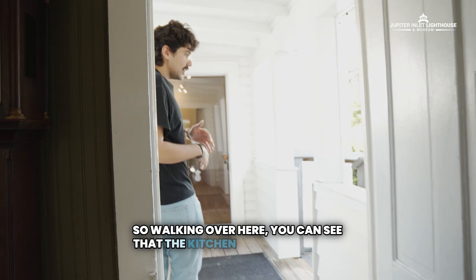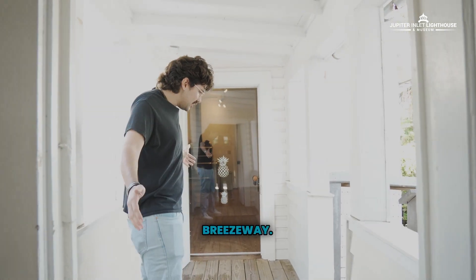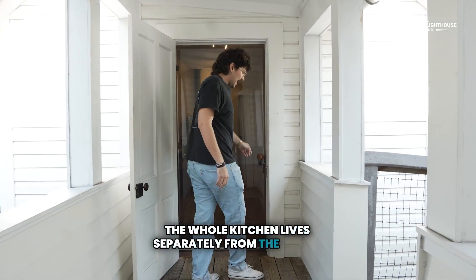Walking over here, you can see that the kitchen is separated by a breezeway. The whole kitchen lives separately from the house.